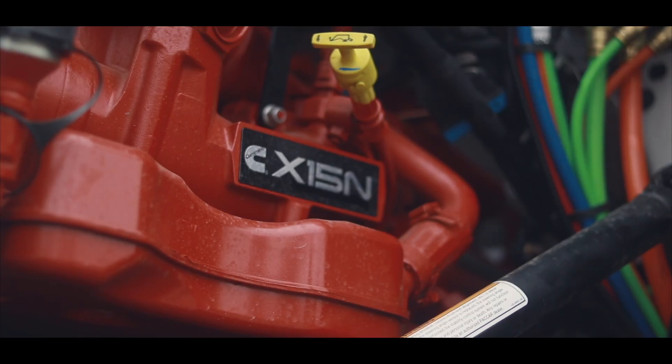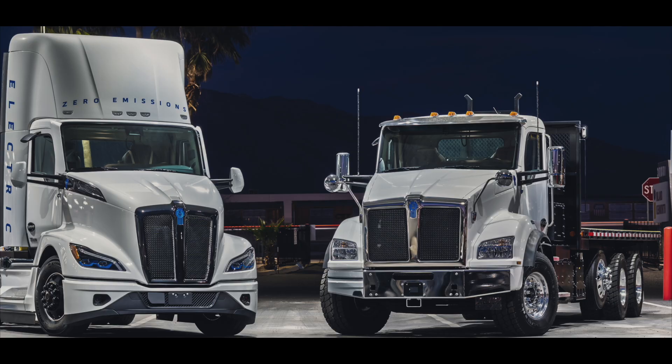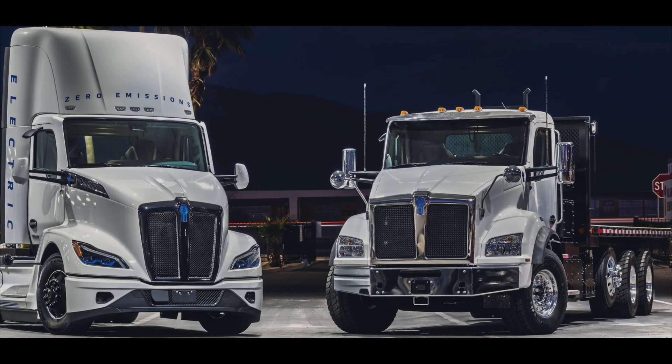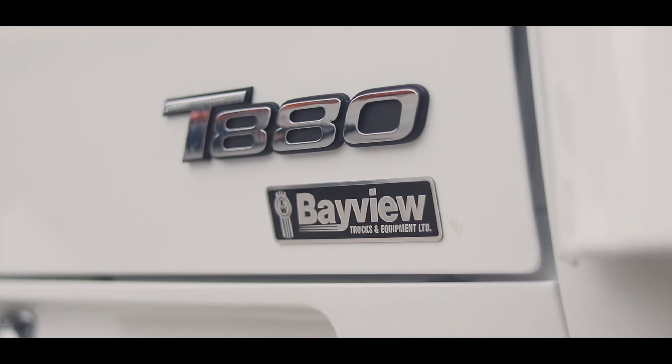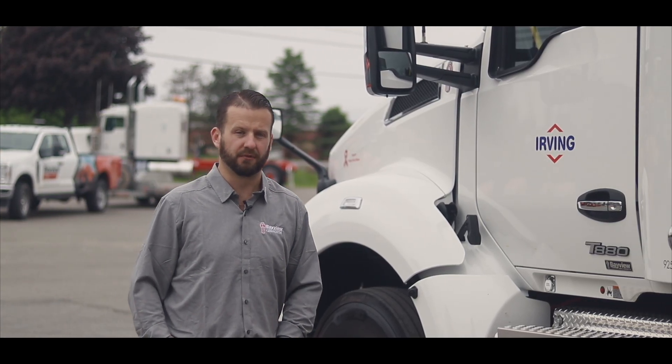Canada is taking strides to get to a position on greenhouse gas reduction, but we have a long way to go in terms of infrastructure for electric charging points for Class 8 trucks, which is why natural gas is a great fit. There are currently a few refueling stations for natural gas, and as we grow this business model there will be more.